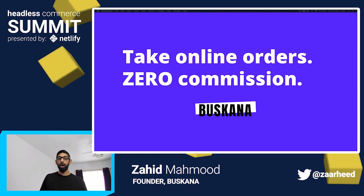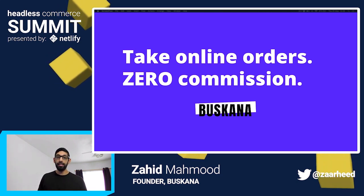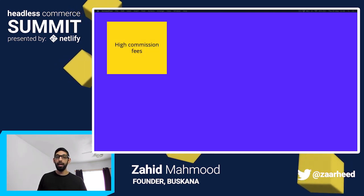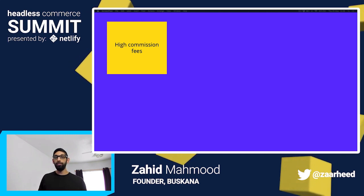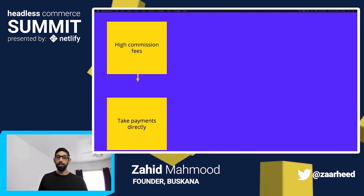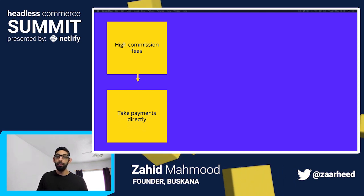In a nutshell, Boscana empowers restaurants with their own website and digital menu to take online orders with 0% commission. This is important because restaurants are paying up to 42% commission per order through traditional delivery apps like Uber Eats, Deliveroo and DoorDash. By using the Jamstack, Boscana allows restaurants to integrate directly with their payment processor, cut out the middleman and therefore keep their hard earned margin for themselves.